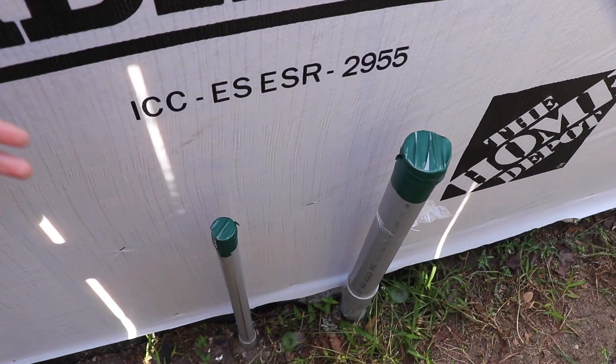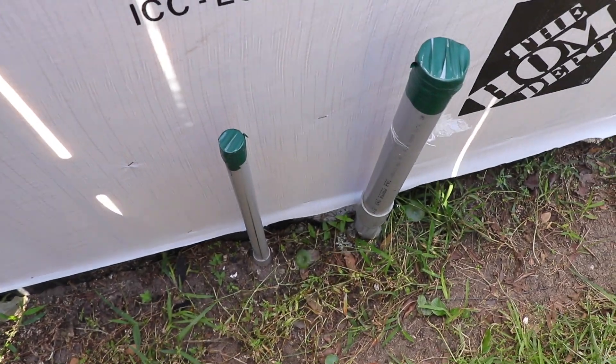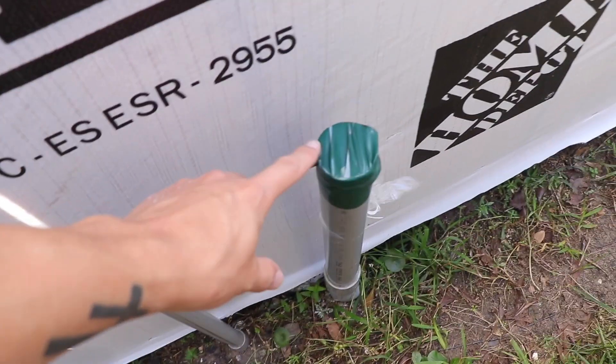These are conduits — this is where the power will be and this is where the internet will be. We're going to have a little electrical box right here.